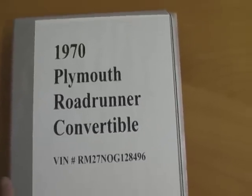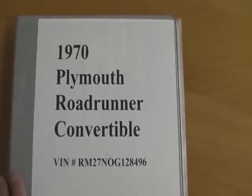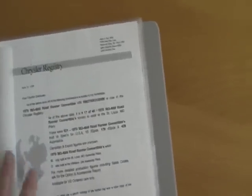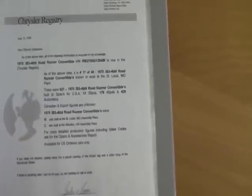Hi, today we're going to show you the photo restoration book of our 1970 Plymouth Roadrunner Convertible. Rather than just tell you we have one, we thought we might want to show it to you. It's pretty detailed.